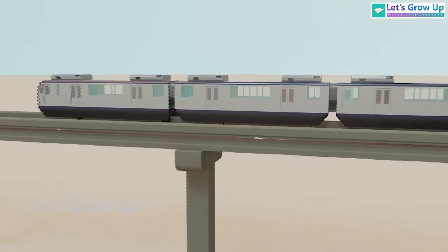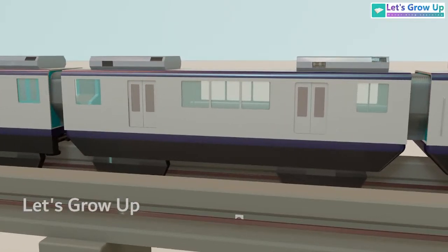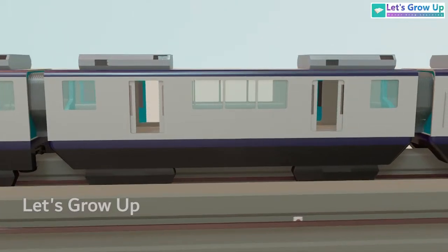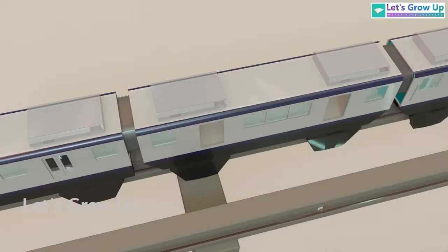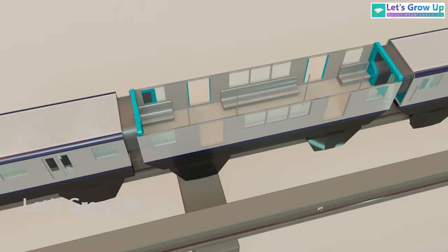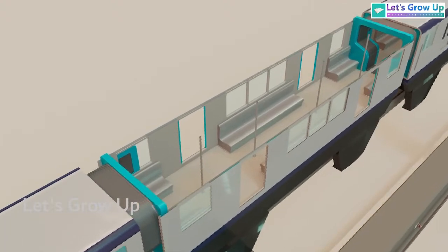Imagine stepping into a modern coach, just like you would on a metro. You'll notice automatic doors sliding open to welcome you inside. Once inside, you'll find comfortable seats and sturdy handrails for standing passengers.